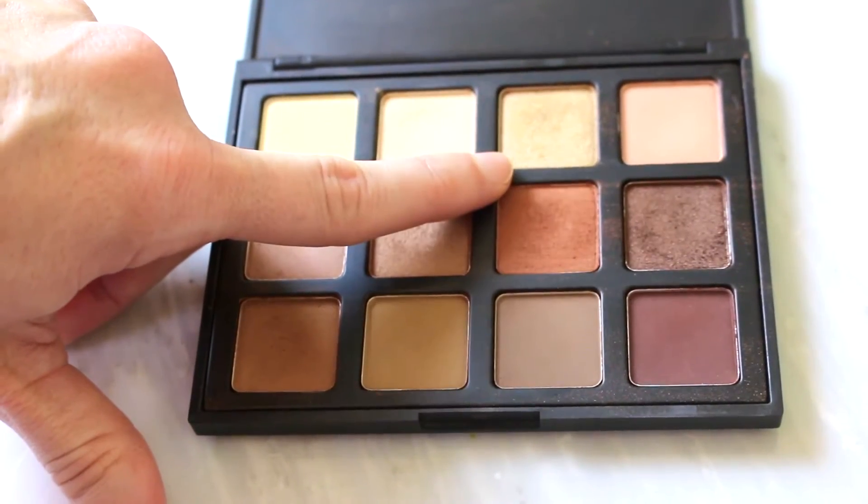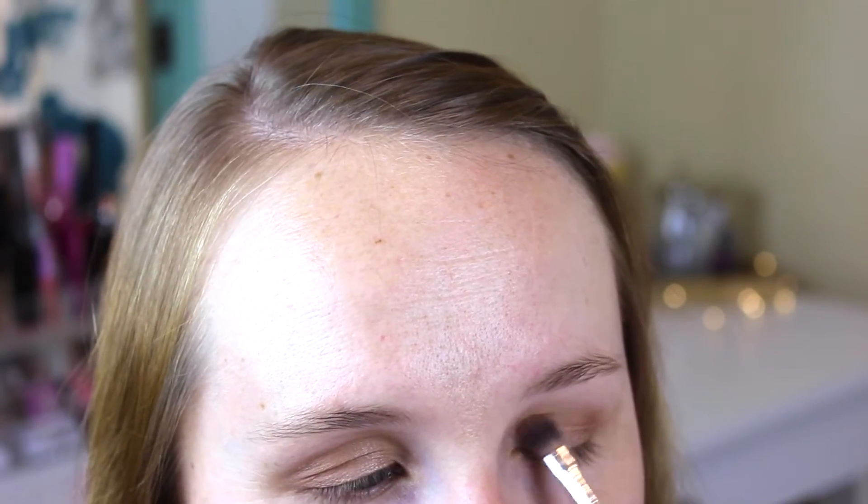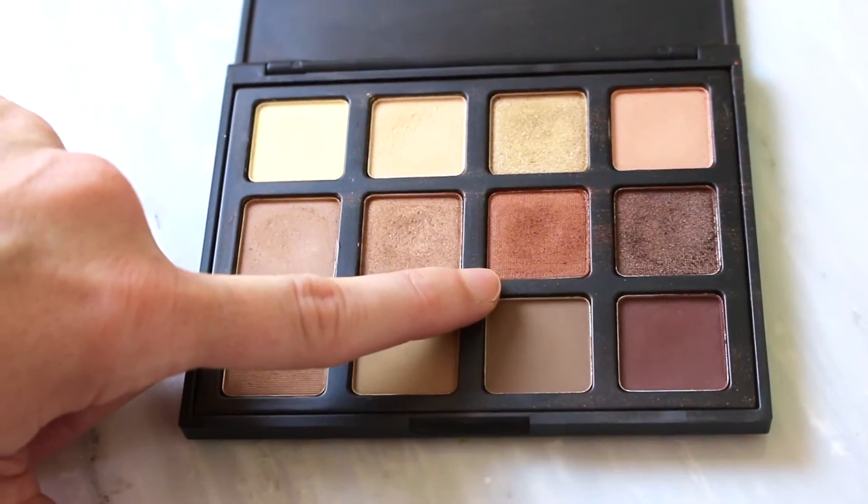I took my eyeshadow brush, wet it with a facial mist, and went in with the gold color just on the inner third of the eye to brighten up that area. Then I took that gorgeous orange shade and blended it into the bottom lash line to create a smoky effect. With the eyes all done, I took a facial wipe and cleaned underneath the eyes to get rid of any fallout.